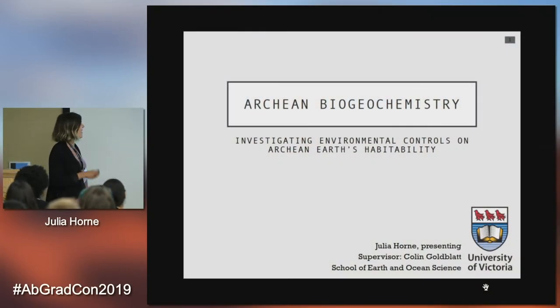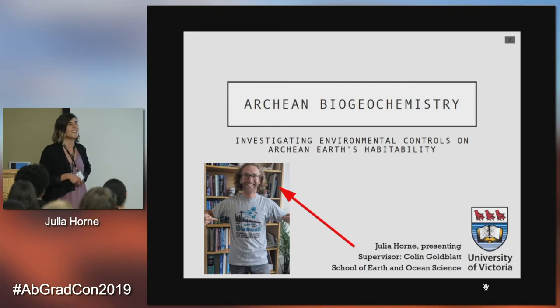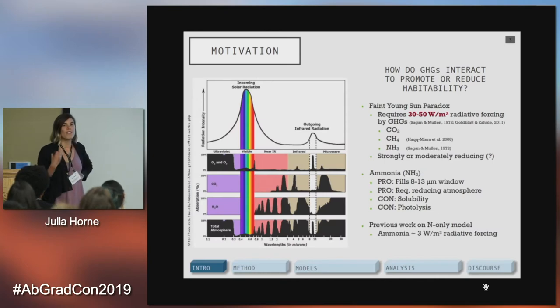Hi, I'm Julia Horne. I'm here as a graduate student from the School of Earth and Ocean Sciences at the University of Victoria in Canada. I'm here to talk about Archean biogeochemistry: investigating environmental controls on Archean Earth's habitability. My supervisor at University of Victoria is Colin Goldblatt, who is actually an alumnus of the AB Grad conventions, so he was very excited that I could come and visit.